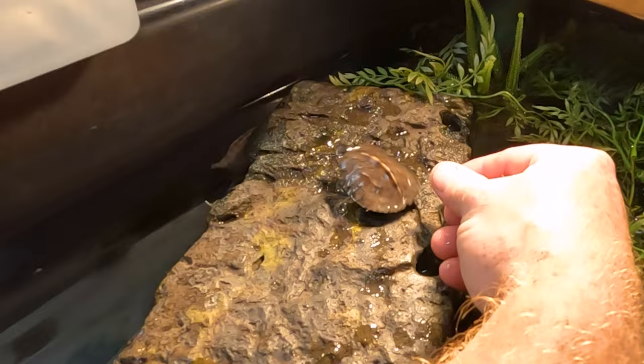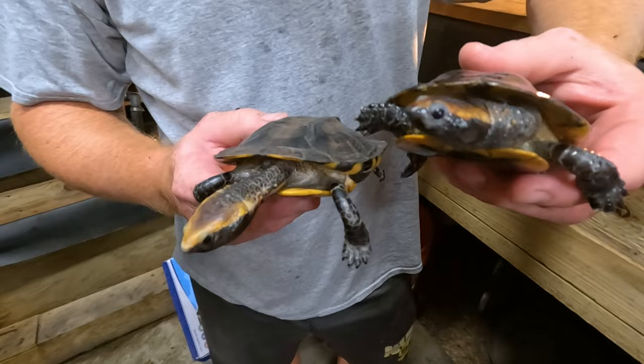Look at these new guys! That's awesome! That is awesome! Curved.